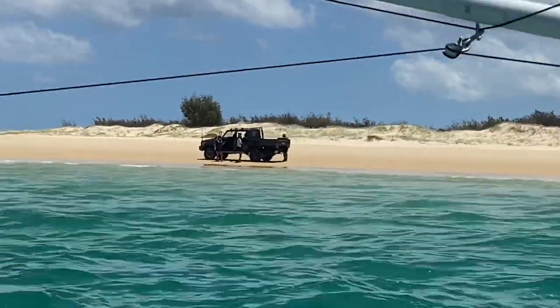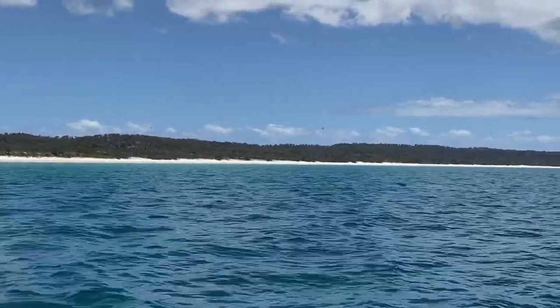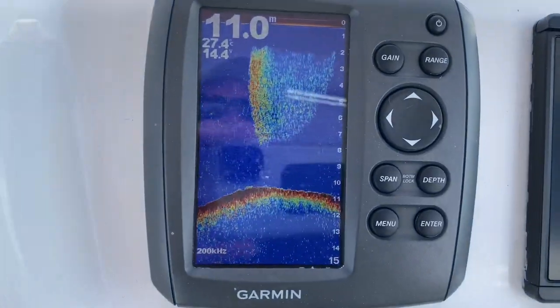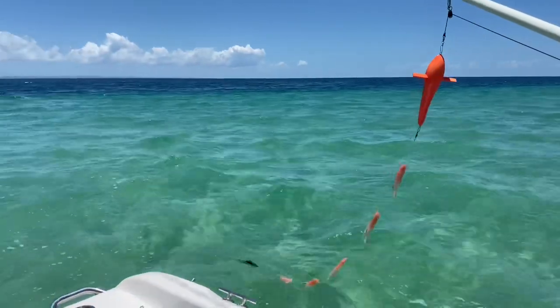I gave that away and thought I'd just have a little bit more of a troll back in towards Rooney's, where I wanted to have a swim and some lunch. There were some bait schools as you can see, but it just wasn't happening.